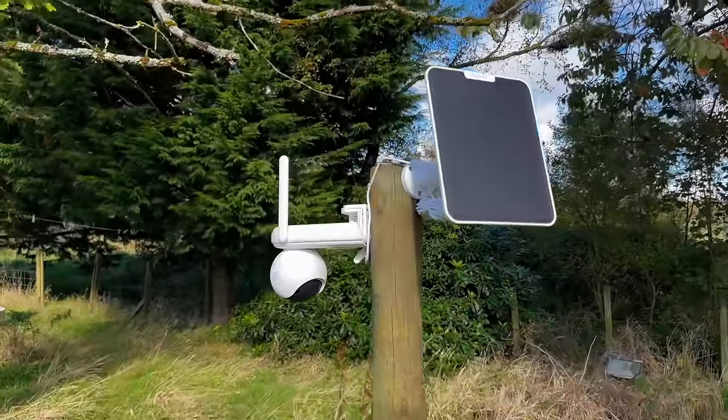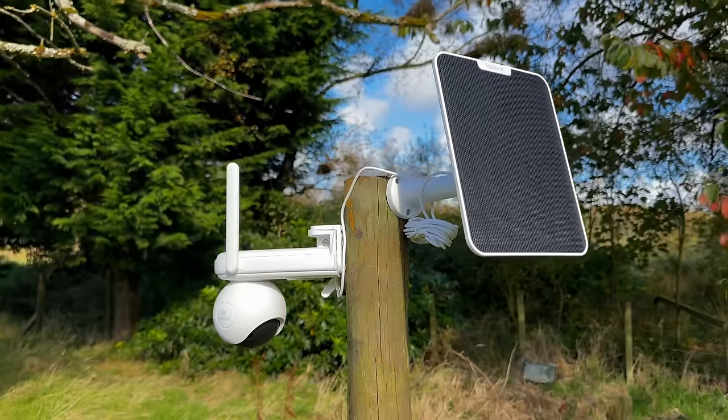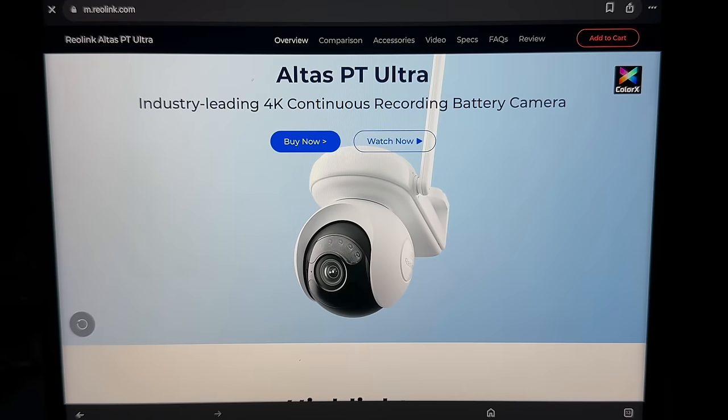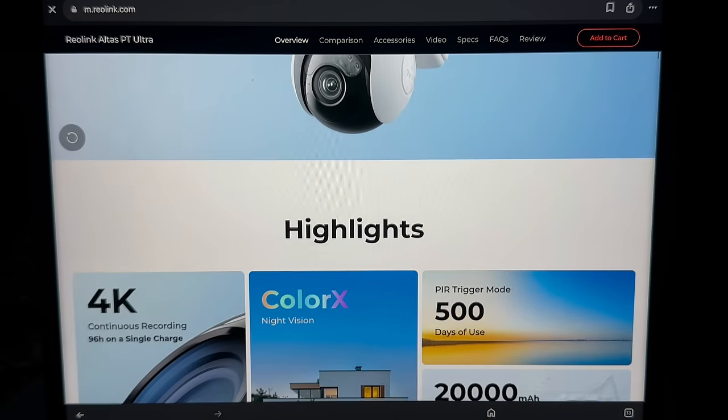This is the Reolink Atlas Pan and Tilt Ultra. There's a five percent discount code for this item which will be in the description below. This is the Reolink official website and the product is the Atlas PT, which is Pan and Tilt Ultra. As you can see, it's an industry-leading 4K continuous recording battery camera. It comes with a solar panel so there's no mains electric required at all.